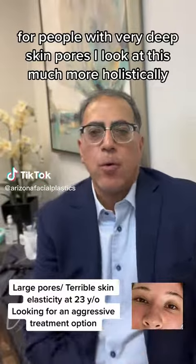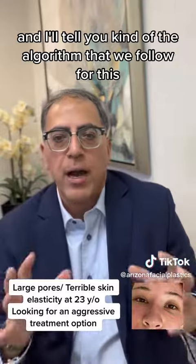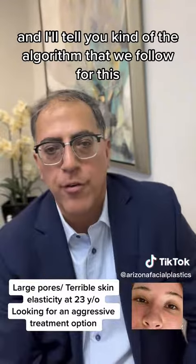For people with very deep skin pores, I look at this much more holistically and I'll tell you the algorithm that we follow for this.